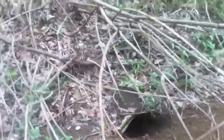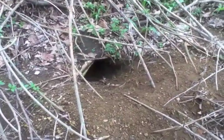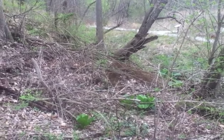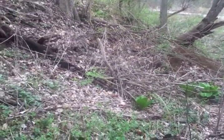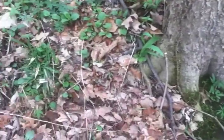They'll actually dig really pretty large tunnel systems up to 40 feet in length under the ground. They don't dig that deep down into the ground, but they can be rather long.